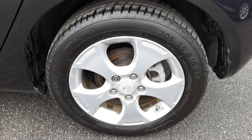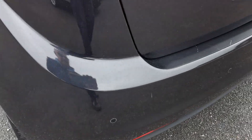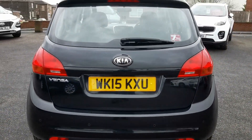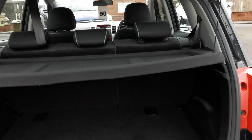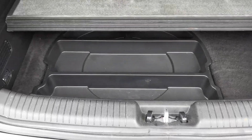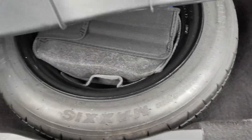Moving around to the rear of the car, you've got rear parking sensors. Inside the rear load area you've got a 60/40 split rear seat, a removable tray for increased load capacity, and this car is equipped with a space saver spare wheel.